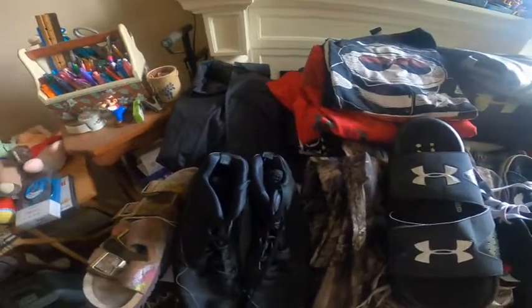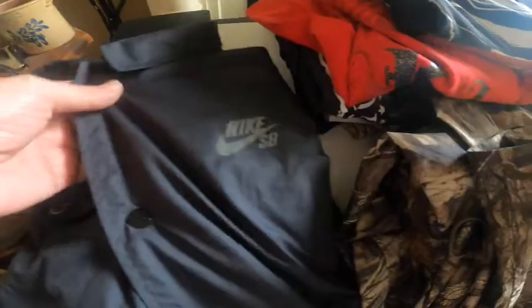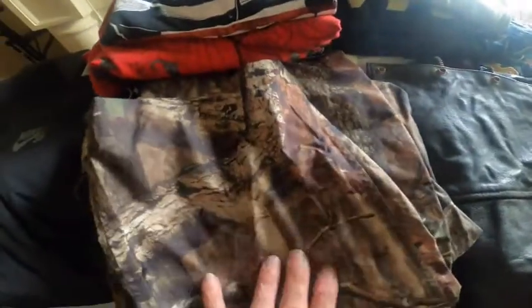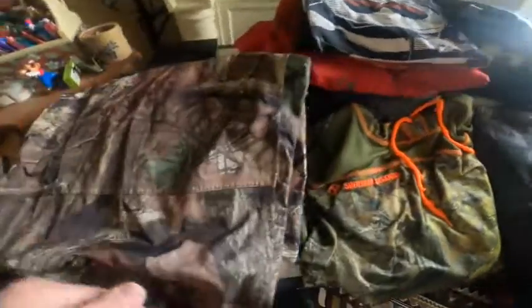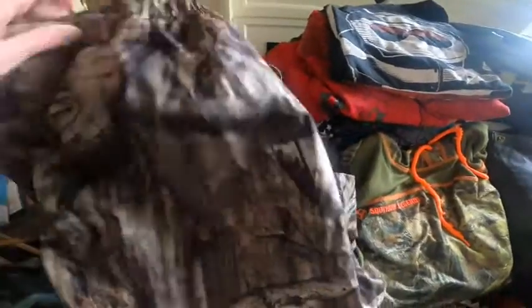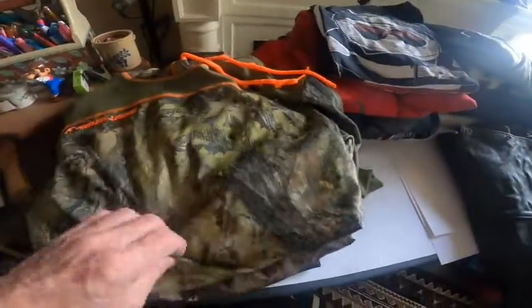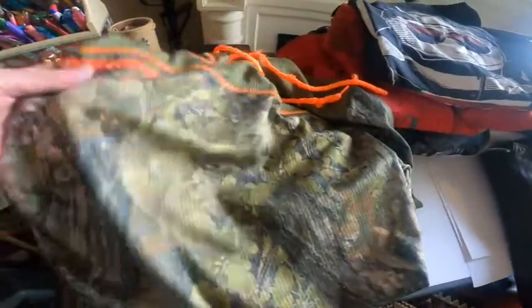We've got a really nice Nike windbreaker, some waterproof hunting pants — really nice and slick — and a Southern Legends fairly light camo hoodie.